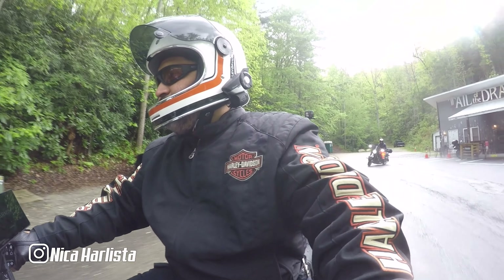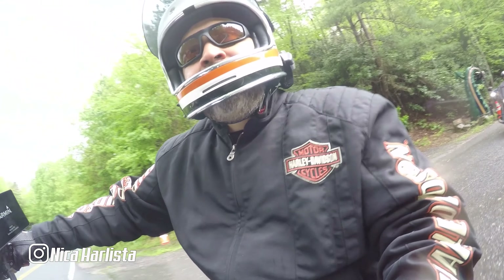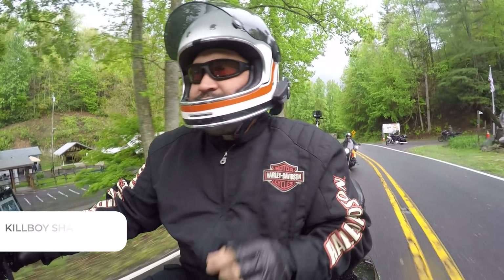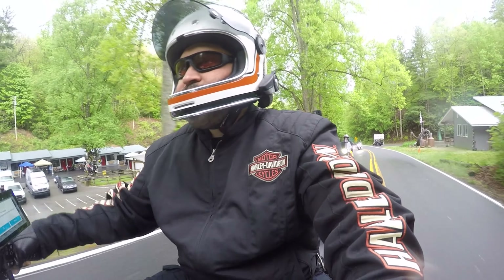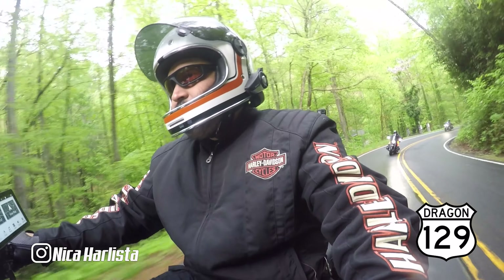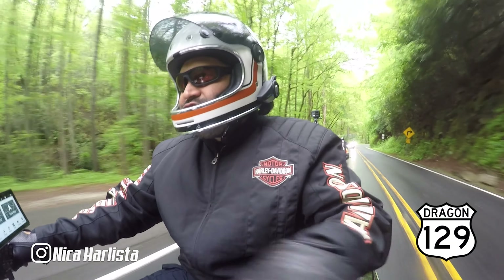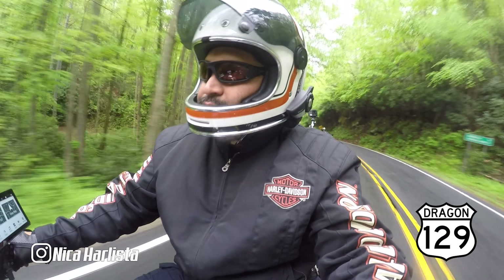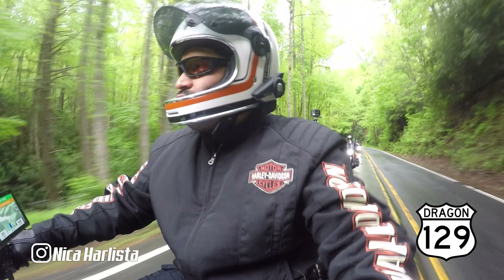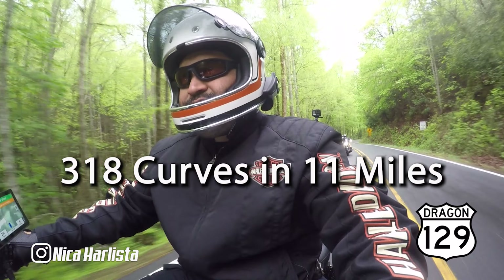We're heading to the Dragon now. Here we go. Hopefully it goes smooth. The rain stopped for a little while, so hopefully we go through the Tail of the Dragon when it's dry — well, not dry. The pavement is wet, but there's no rain. So with no rain, the wet pavement will be fine. You go your own pace. I always forget — I think it's 310 curves in 10 miles.